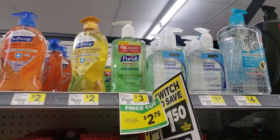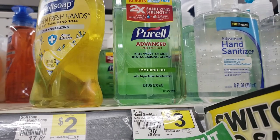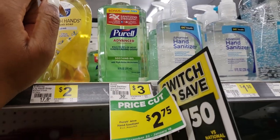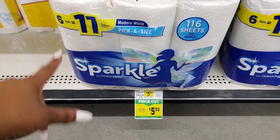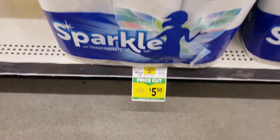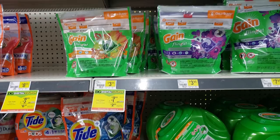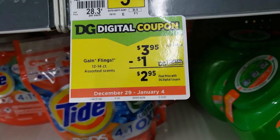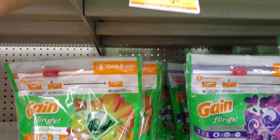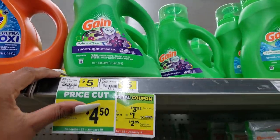Purell is on a price cut for $2.75 - usually $3 - and there's a dollar off coupon on the Dollar General app, so you'll only pay $1.75 for this 10-ounce bonus size bottle. The Sparkle paper towel 6-equals-11 is on a price cut for $5.50 with a one dollar off coupon, making it $4.50. Gain Flings are $3.95 this week with a coupon for a dollar off, making them only $2.95.